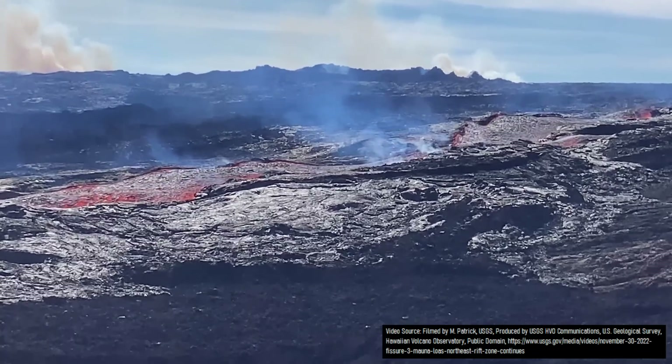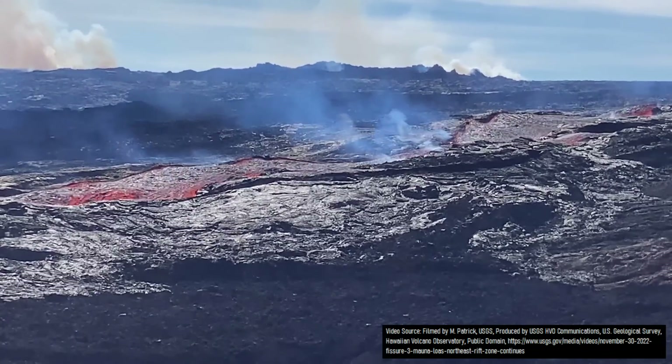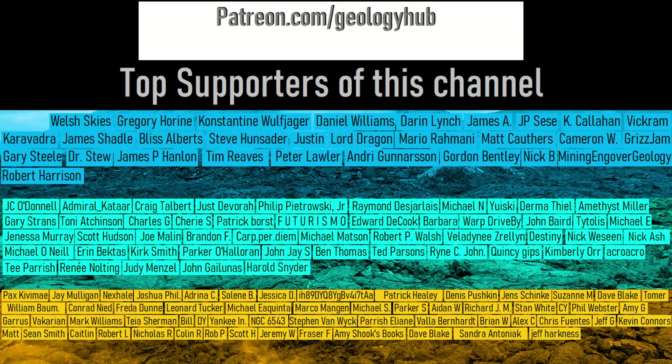Thanks for watching! If you would like to request a specific topic, please leave a comment below. I would also like to thank this channel's top supporters via YouTube Members and patrons on Patreon!